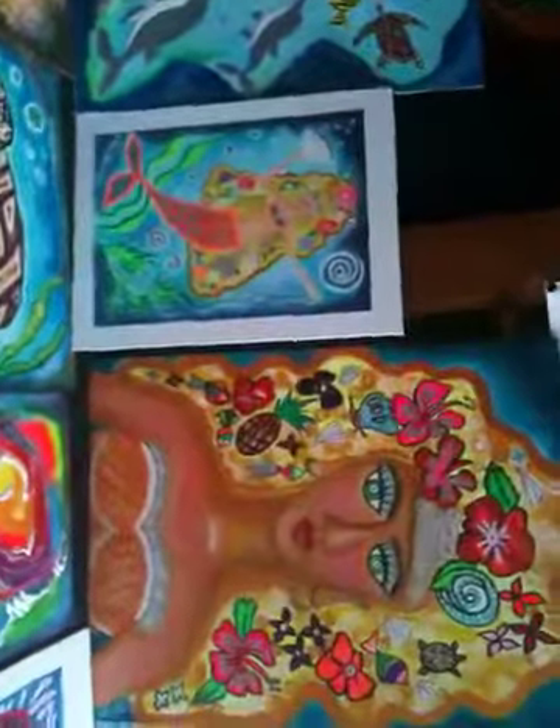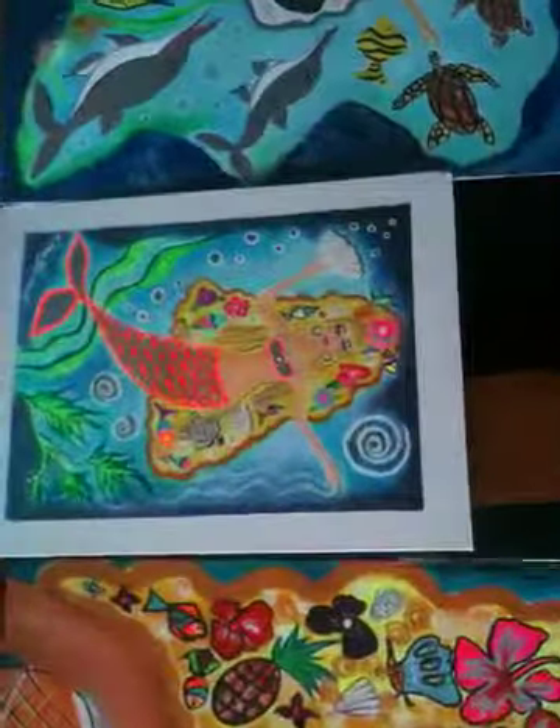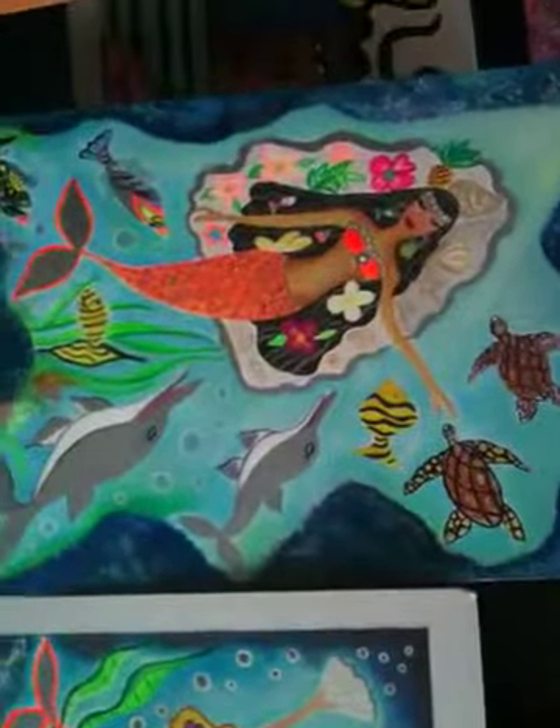So the mermaid collection is coming. The mermaid — the second one, the third one.